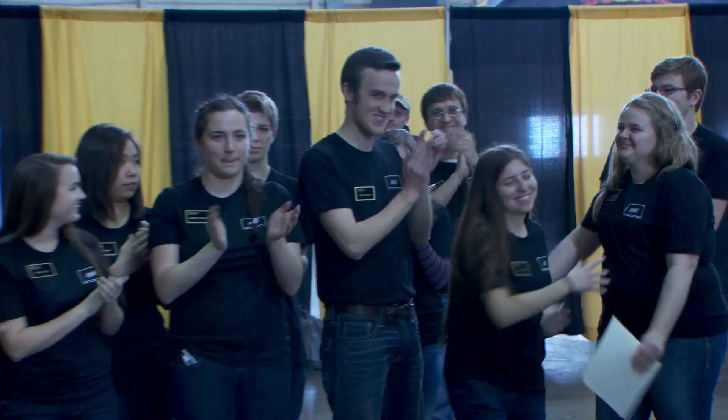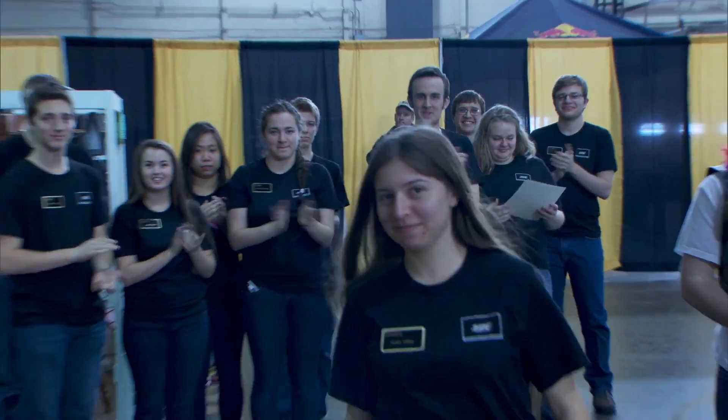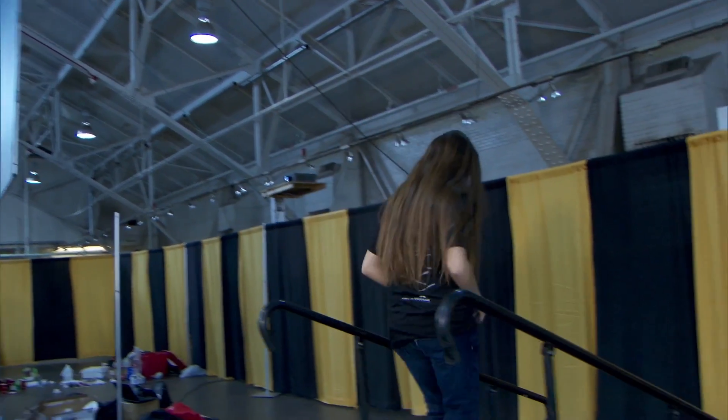Purdue's reigning national champion Rube Goldberg machine team is returning to Columbus, Ohio to defend its crown after winning the regional competition in West Lafayette, Indiana.